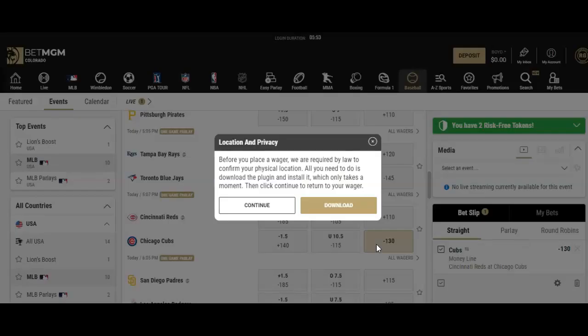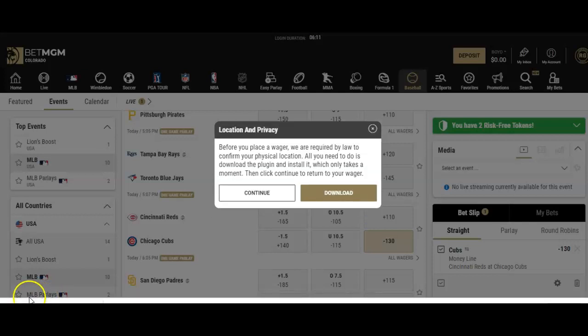Minus 130 means: if you place a straight bet on the Cubs at minus 130 and you place $50, you would win $88.46 total — getting your $50 original stake back plus $38.46. Now, it's asking me to continue with my location and privacy, so as I mentioned, you're going to get that geo-tracking. It's very common and normal — just download that again and you'll be ready to place your wager.